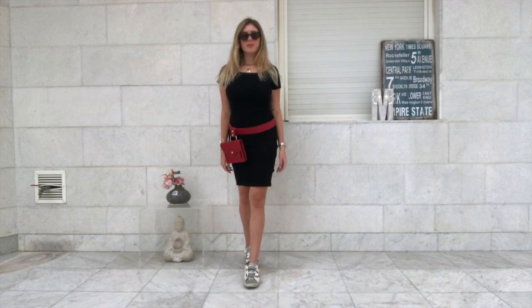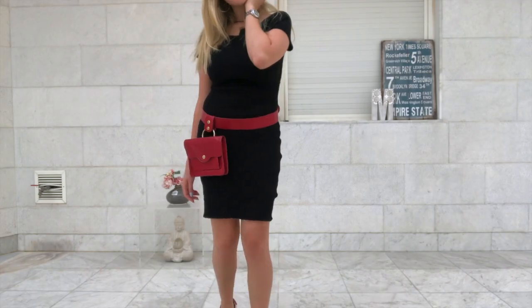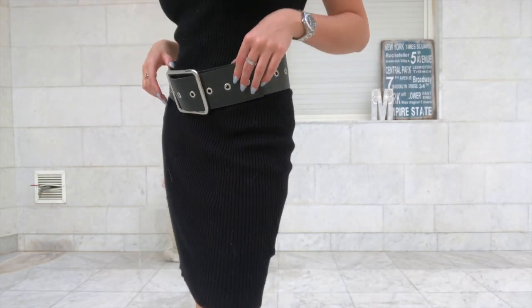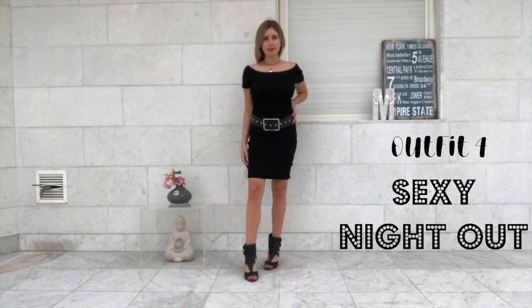It's more of a casual look, I'm just wearing sneakers with it. Now the rest of the outfits are pretty self-explanatory, so I'm gonna leave you to enjoy it. Hope you like it. Bye!